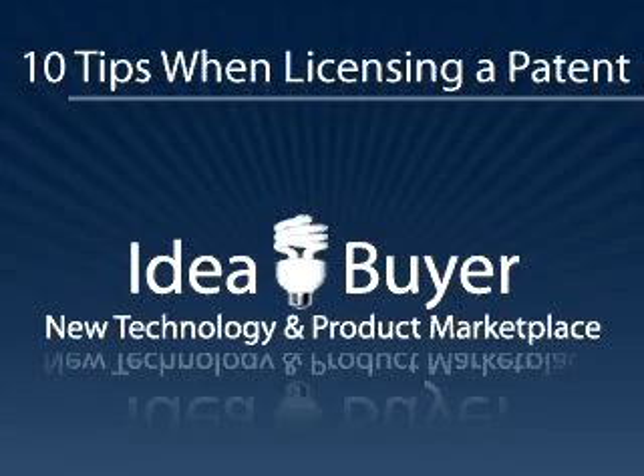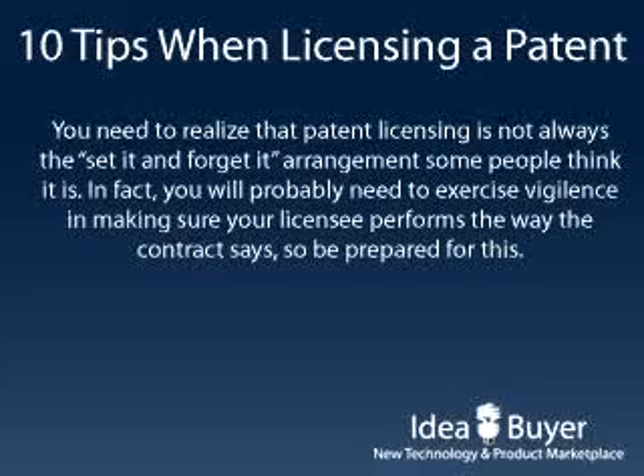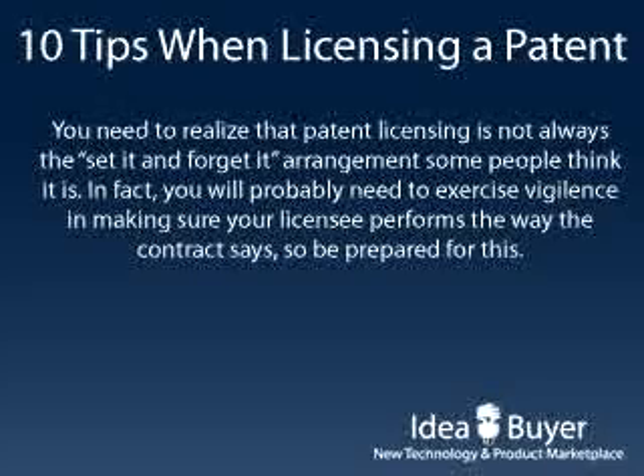In this short video, we'll offer 10 tips for licensing a patent. You need to realize that patent licensing is not always the set it and forget it arrangement that some people think it is. In fact, you'll probably need to exercise vigilance in making sure your licensee performs the way the contract says, so be prepared to do this.